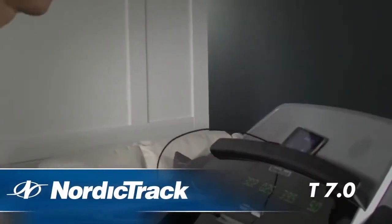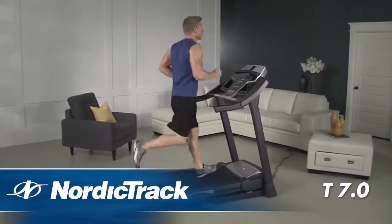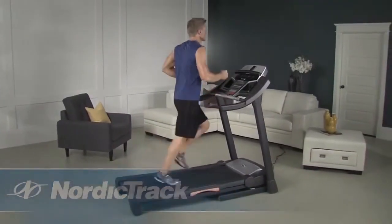From iFit workout card technology to comfortable cushioning, the NordicTrack T7.0 is packed with incredible features at an amazing price.